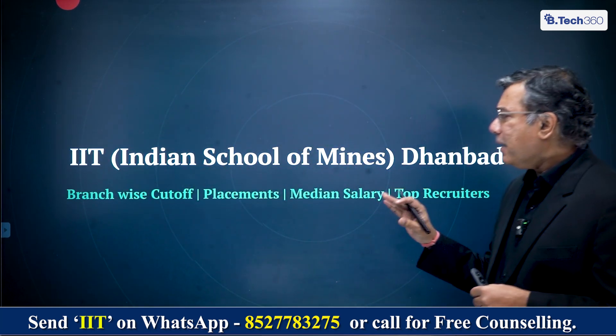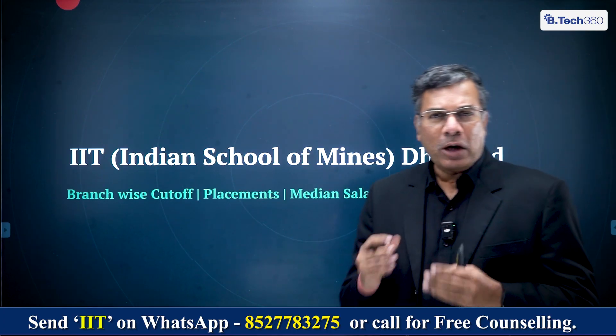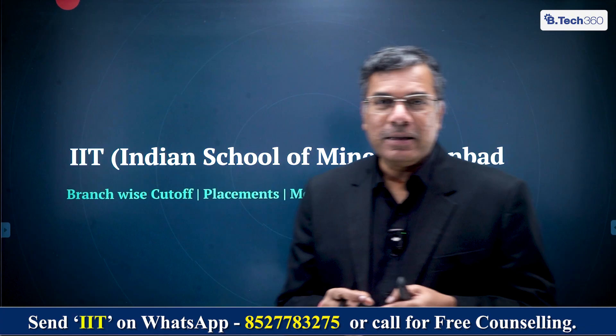Hello students, welcome to BTEC 360. Today we're going to discuss IIT Dhanbad, which is the Indian School of Mines, Dhanbad as they call it — the kind of cutoff you need to get in, the kind of courses they offer, the kind of placements they have, and the kind of salaries. All those things we're going to discuss here.